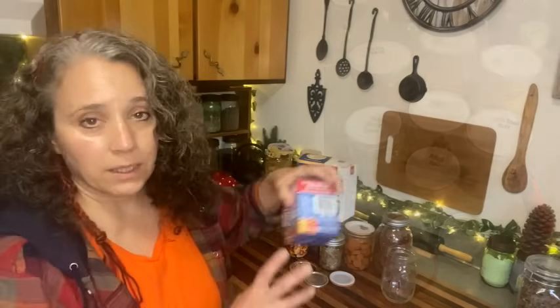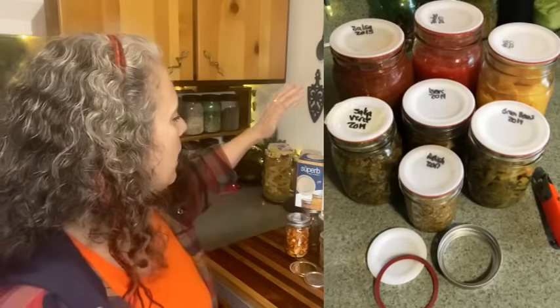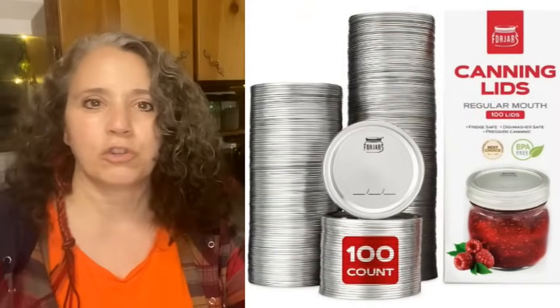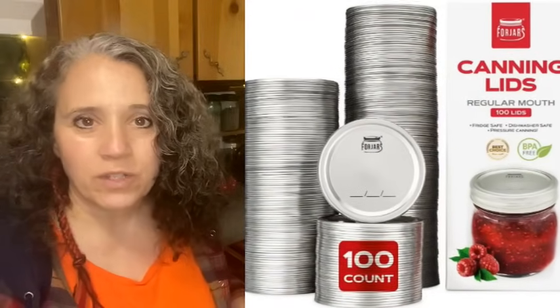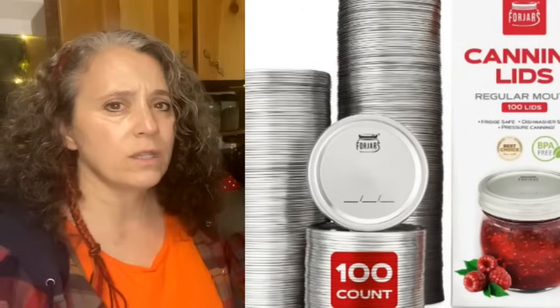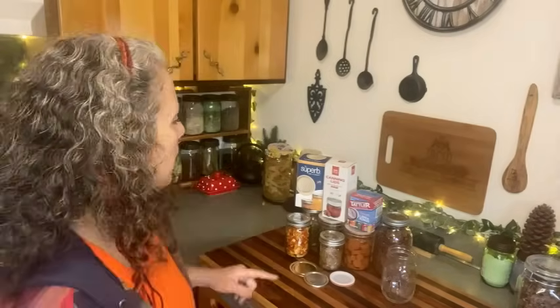I have bought a lot of Tatler lids, had a bunch gifted to me, and I love them. Then I also have some Superb brand lids and some Four Jars lids. Both of these were sent to me by the companies — I did not ask for them, they just showed up at my post office box one day. I was really thrilled to try them, and I've been using those for over a year now. Recently Superb just sent me some more lids.